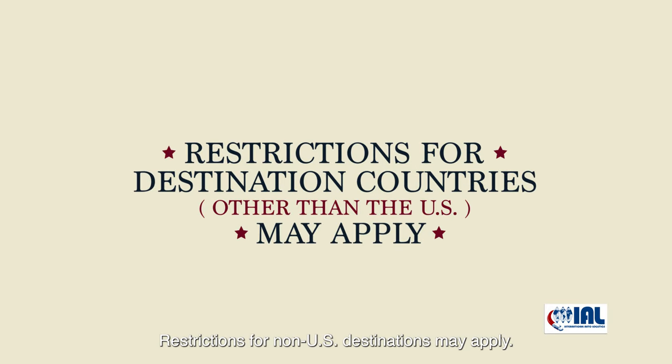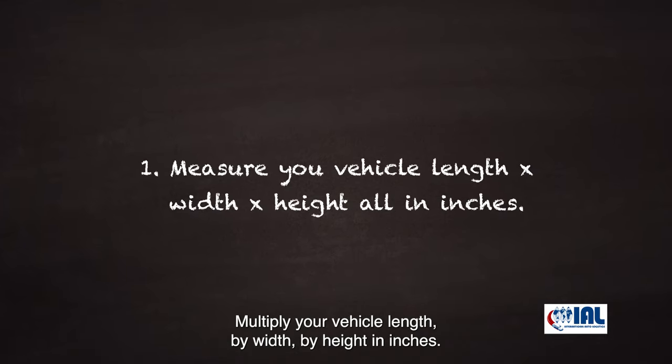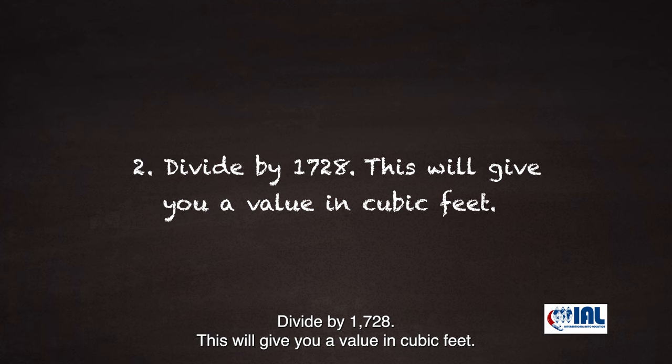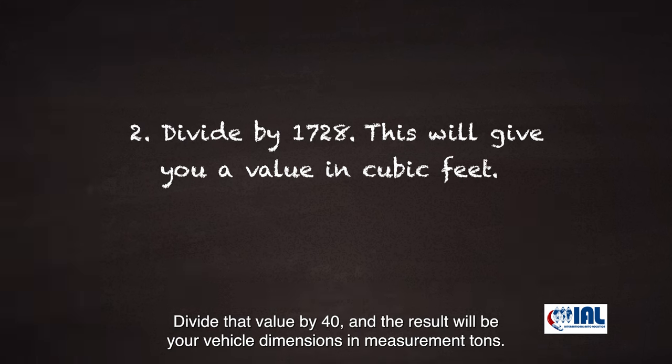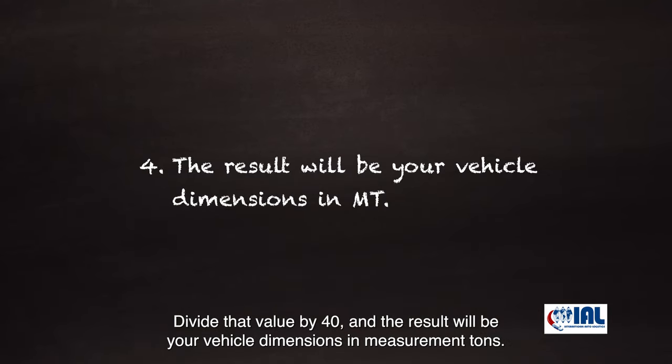Restrictions for non-U.S. destinations may apply. To calculate vehicle dimensions at home: multiply your vehicle length by width by height in inches, divide by 1728 — this will give you a value in cubic feet — then divide that value by 40, and the result will be your vehicle dimensions in measurement tons. You will be able to verify all calculations prior to shipment at the processing center.